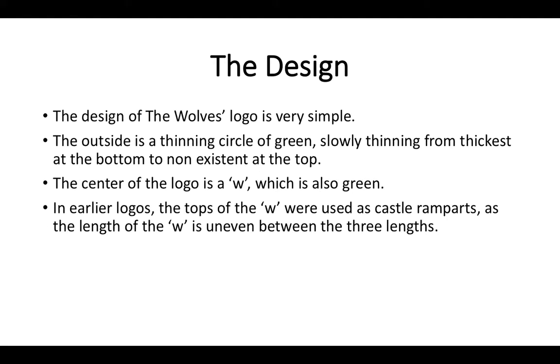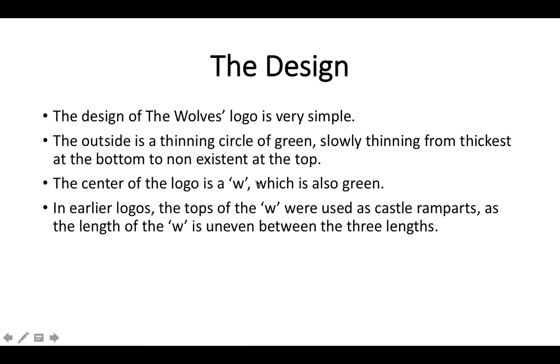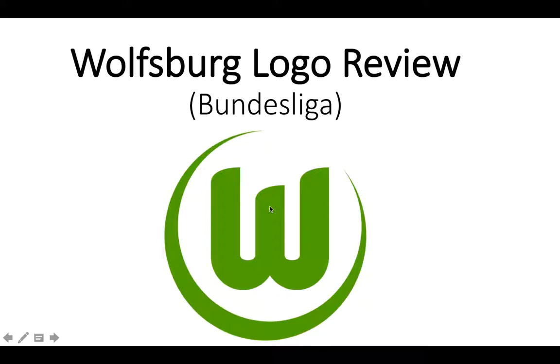The design of the Wolfsburg logo is very simple. The outside is a thinning circle with the thickest part at the bottom, and it thins out more on one side, going from thickest at the bottom to non-existent at the top. It's also green. The center of the logo is a W, which is also green. In earlier logos, the tops of the W were used as castle ramparts, as the prongs of the W are unevenly long. The background is white, or transparent if the image is transparent.